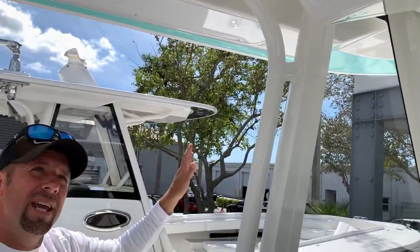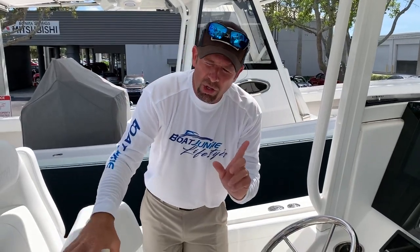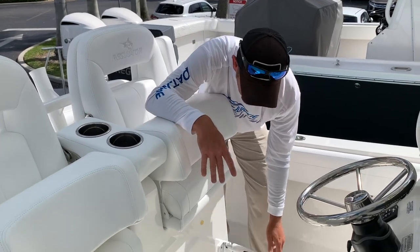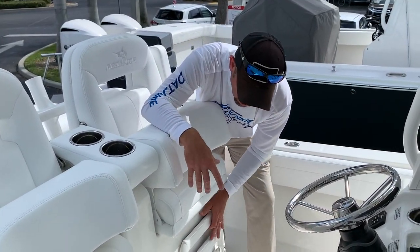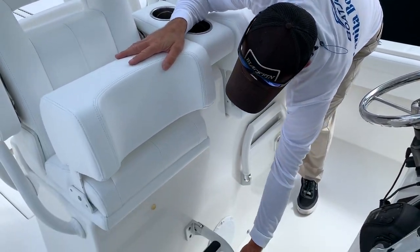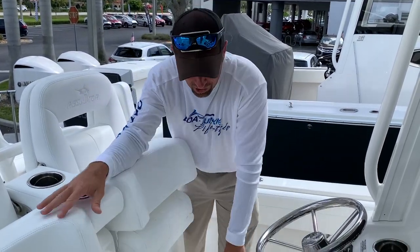When you're looking at the T-top, you're going to see recessed courtesy lights and forward spreader lights. Something as simple as this — I love this. When Regulator does all of their boats, they include individual foot rests. Most drivers, when you're driving a center console, like to stand up. So when you're out with your significant other, put your feet right down there and you can still stand up while you're operating the boat. A really neat feature.